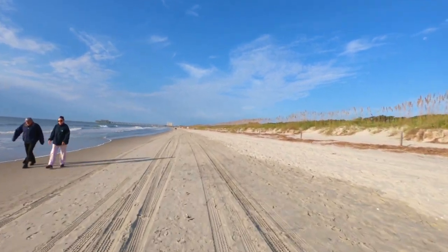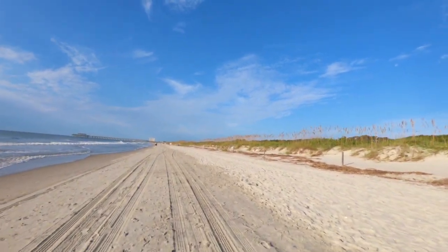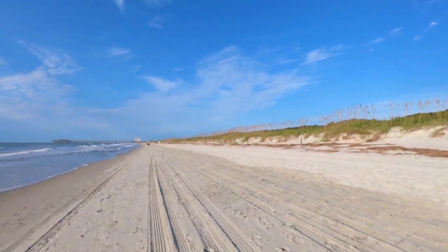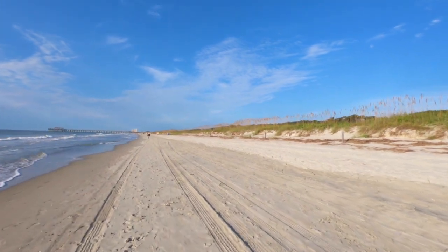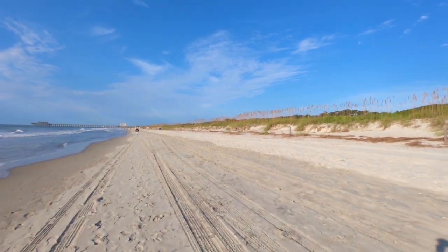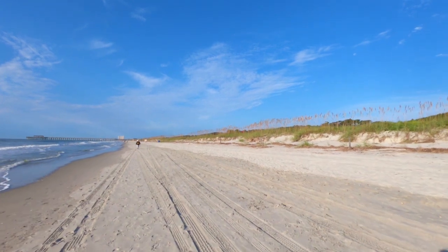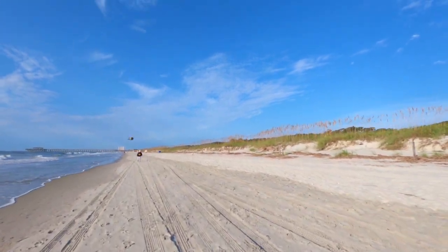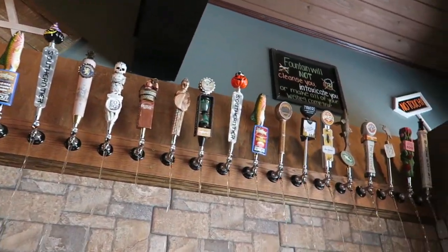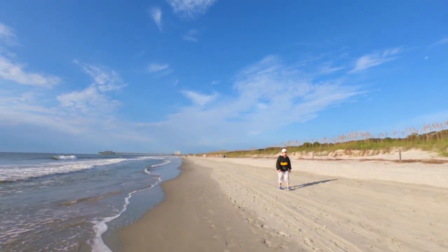A direct question we got: what's the craft beer scene like? There are actually a lot of craft beer options at Myrtle Beach — it would probably take its own video to cover them all — so I'll just hit a few highlights. At Broadway at the Beach, we definitely recommend the Grumpy Monk. They have a wide selection of craft beers and they rotate their selection. We have a video on the Grumpy Monk and I will link that in the description below.